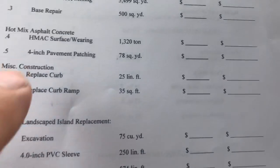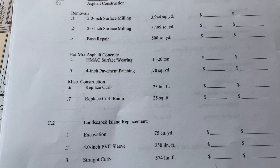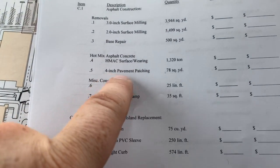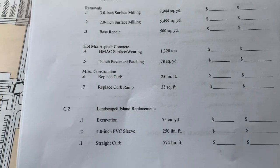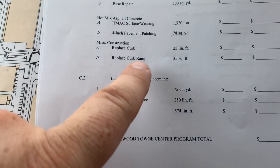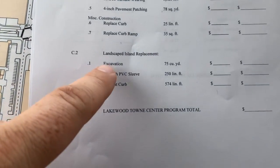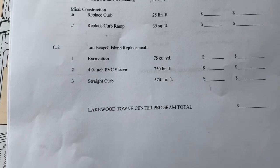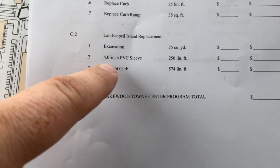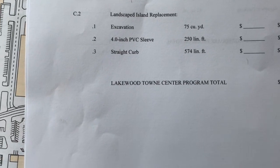If they're talking crushed rock or something, I don't know. Then you've got the placement of the hot mix, and there's 1,320 tons. On top of that, you've got some 4-inch pavement patching, 78 square yards. Replacing curb — there's only 25 feet, so it's probably in a couple different areas. And then replace a curb ramp, 35 square feet. Down here in the landscape island replacement, we'll look to see where that's at — but we'll have to excavate 75 cubic yards, 4-inch PVC sleeve. And then straight curb, 574 feet of straight curb.